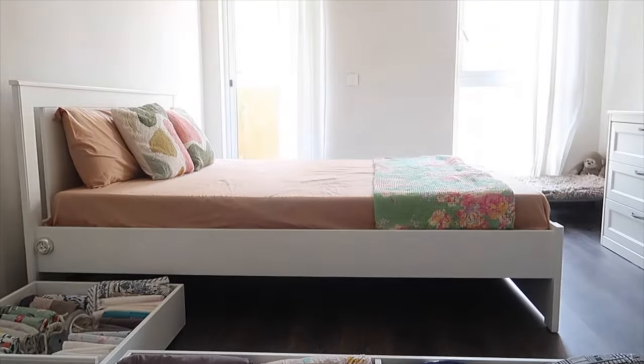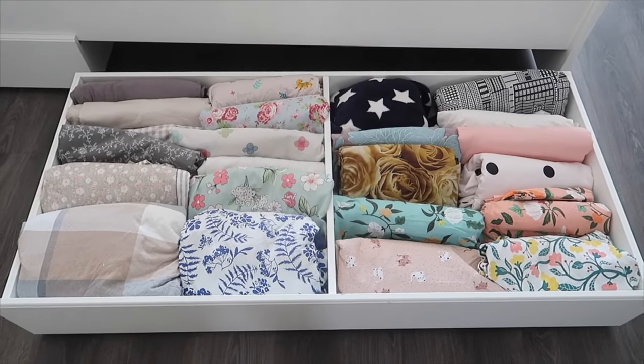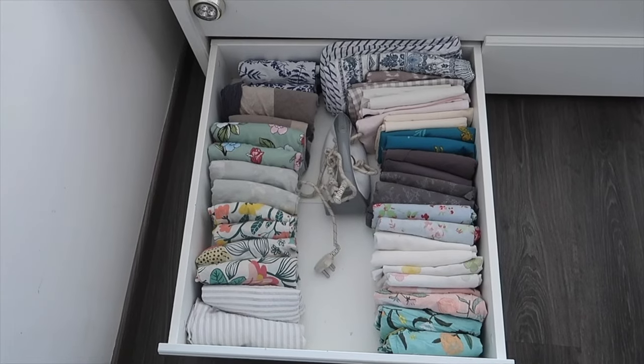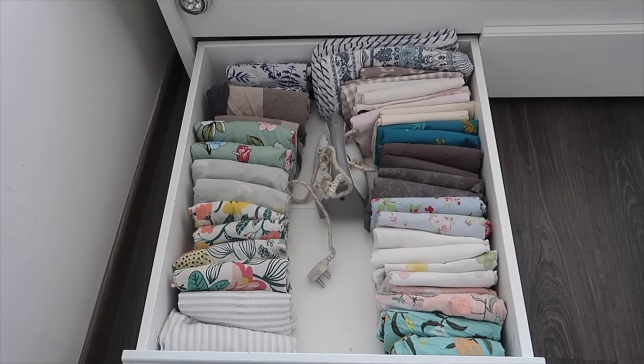My top favourite is this bed. There's nothing quite as divine as beds with storage underneath for small spaces, or for those of us who just love to hold on to things. This bed is perfect. It's a queen-size bed, but of course it's available in king-size as well. And there are two more colour options available.